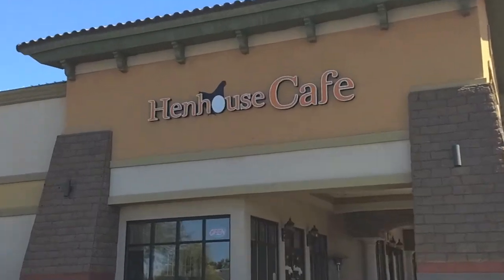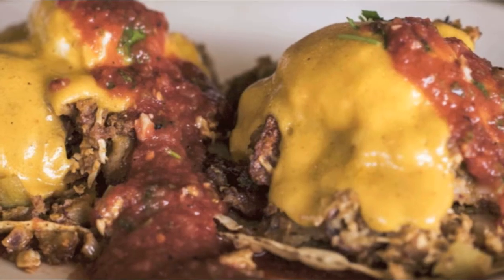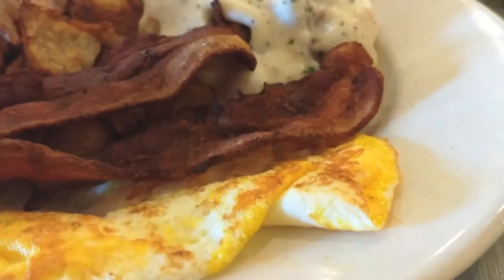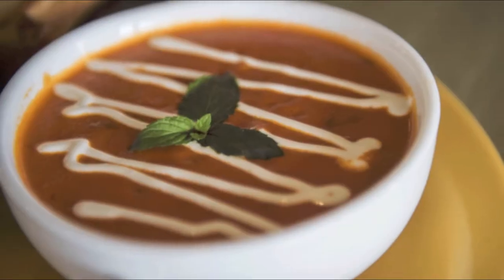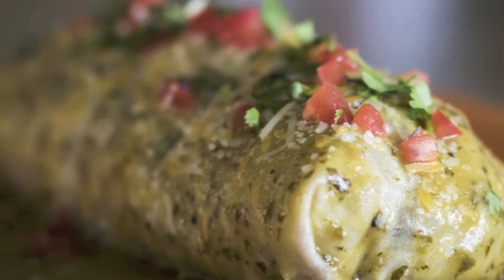The Hen House Cafe is a great little joint to get away to if you want a hearty breakfast. They have things such as chicken fried steak, the barn buster — which consists of three eggs, bacon, sausage, ham, and potatoes and toast. They also have healthy heart wraps and a really cool dish called Ham I Am.